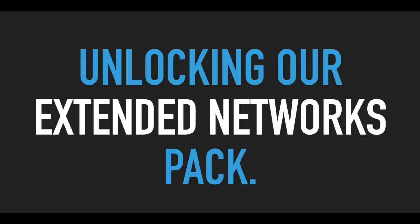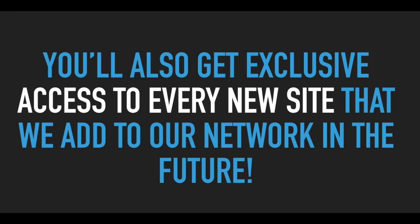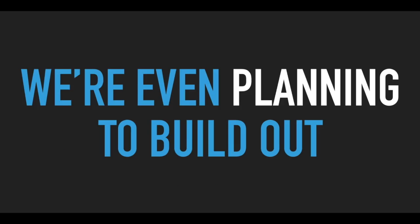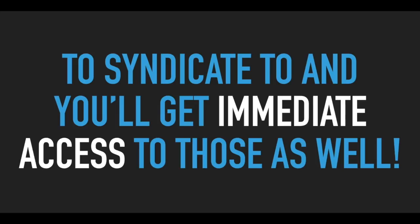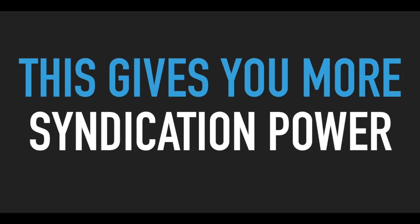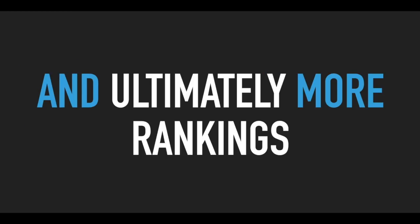Part three of this offer is unlocking our extended networks pack. With our extended networks pack, you'll be able to syndicate your content to an additional five sites. But it gets better — you'll also get exclusive access to every new site that we add to our network in the future. We're even planning to build out our own private network of high authority sites exclusively for our SynLab members to syndicate to, and you'll get immediate access to those as well. This gives you more syndication power, more flexibility, and ultimately more rankings, traffic, and sales.